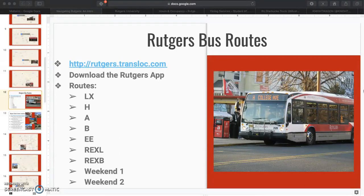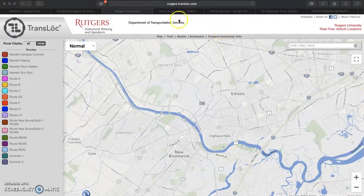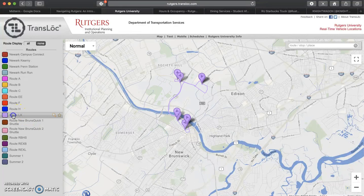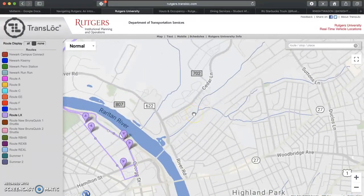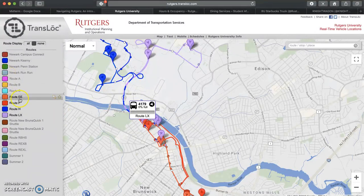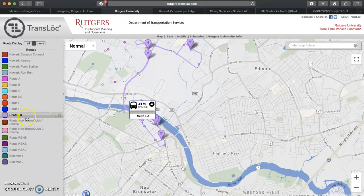There are two ways to check the Rutgers bus schedule. Option one is downloading the Rutgers app on your phone and viewing the stops. Option two is utilizing Rutgers Translock, a website that shows you the routes in real time. For example, if I want to take an LX from College Ave to Livingston, I can view all of the buses in real time, see how many there are, where they are, and view multiple at the same time. You can see where the buses are on the map in real time, giving the option to see as many or as few routes as you'd like.